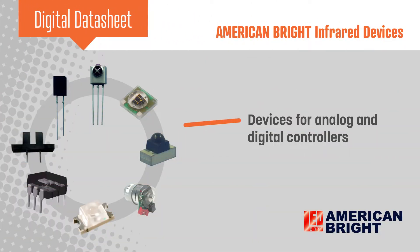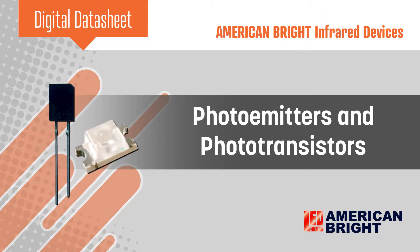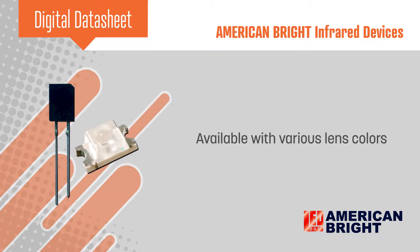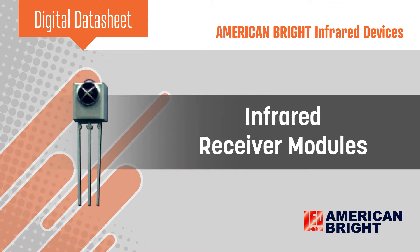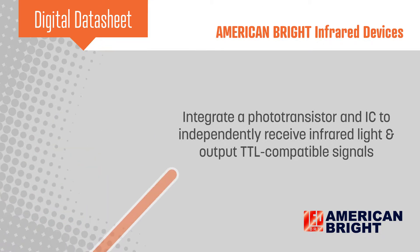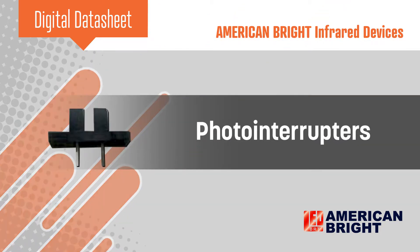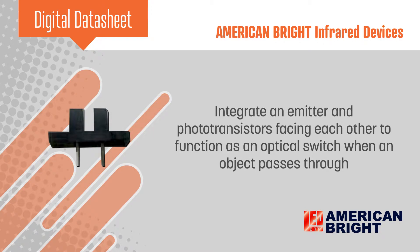American Bright offers a full line of infrared devices for analog and digital controllers. This includes discrete photo emitters and photo transistors with various lens colors, infrared receiver modules which integrate a photo transistor and IC that can independently receive infrared light and output TTL compatible signals, and photo interrupters which integrate an emitter and one or more photo transistors facing each other in a single package.